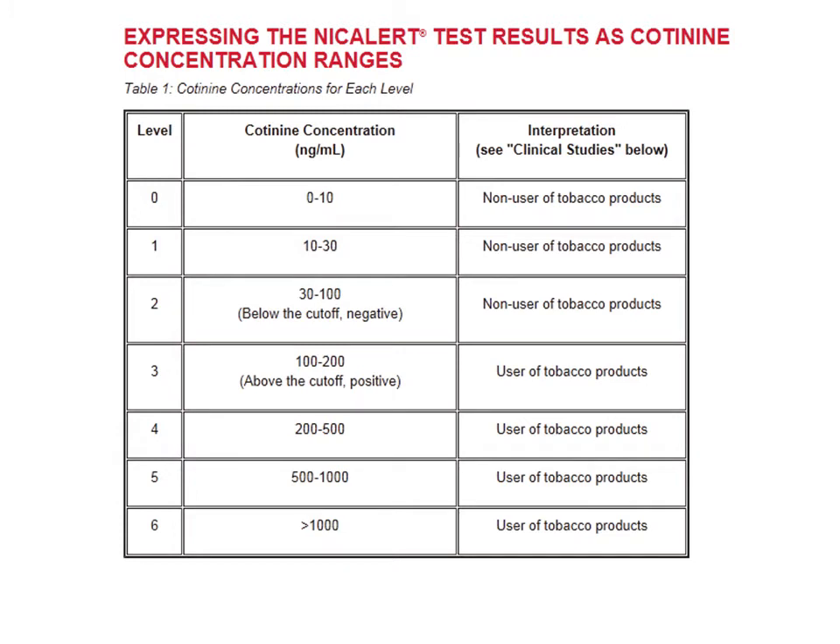The test is a ladder: if an individual smokes 10 to 20 cigarettes a day, they would show a response at the highest level. If they are a non-smoker or successfully avoiding second-hand smoke, they would show a zero level. The biggest concern is level three, which is indicative of two situations — either the person is being exposed to second-hand smoke, or they might be occasional smokers of about one cigarette a day.